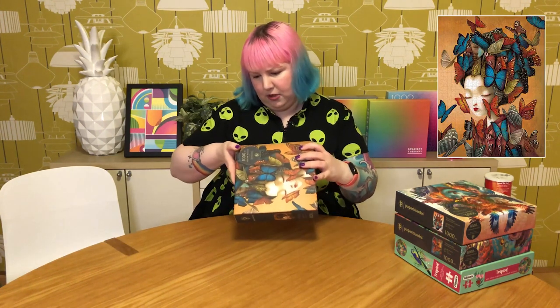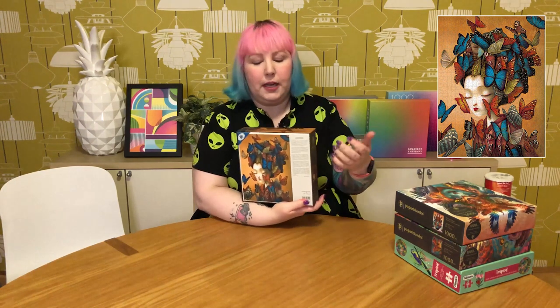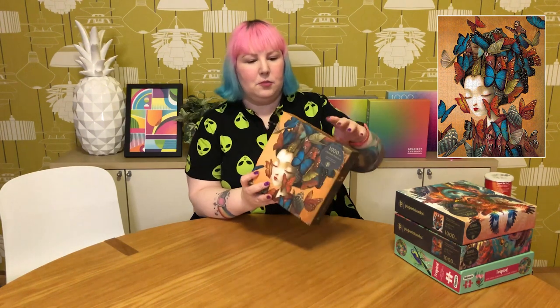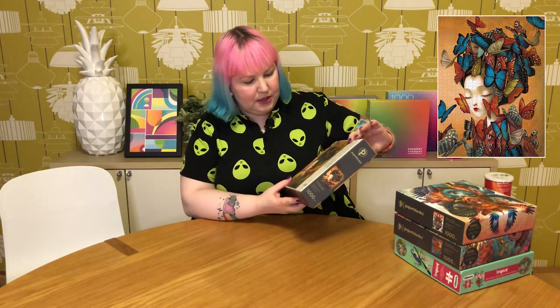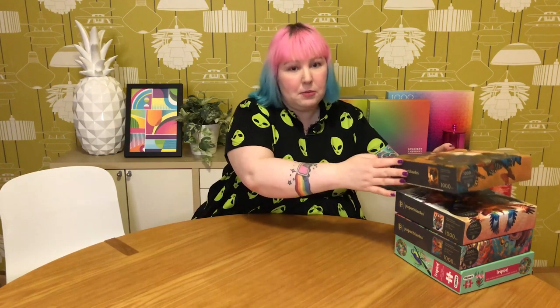The last Paper Blanks one is by a different artist — Benjamin Lacombe, a French author and illustrator — called Madame Butterfly. It's a beautiful take on Madame Butterfly: a lovely tranquil image of a woman with her eyes closed as butterflies cover her, wearing a kimono. It's a more muted color scheme but has vibrant blues with the butterflies. A very beautiful image — really looking forward to trying out this brand. Hopefully the quality is good if the weight is anything to go by.